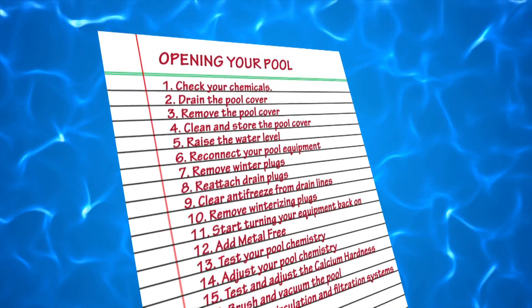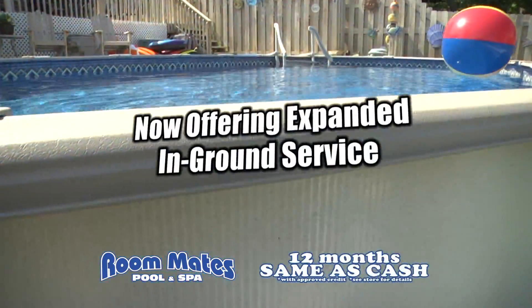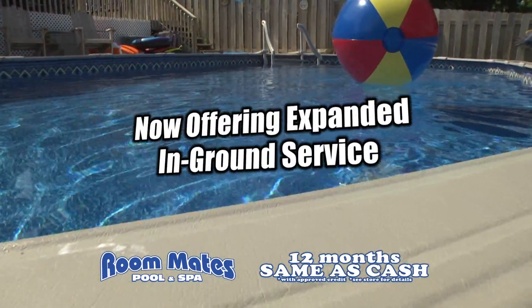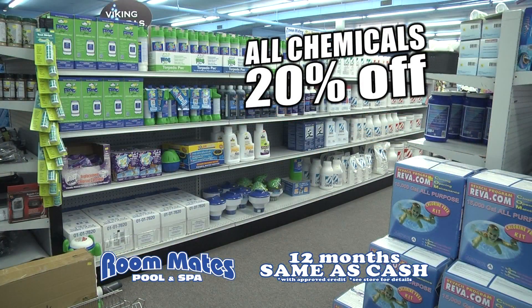There's a long list of things to do when opening your pool. Let Roommates open and service your in-ground pool. Get a 24-foot above-ground pool for just $1,999, and chemicals are 20% off.